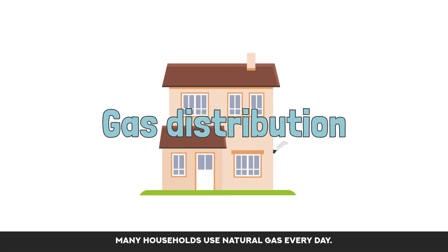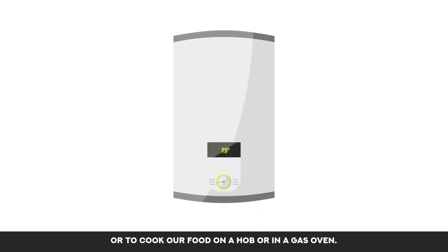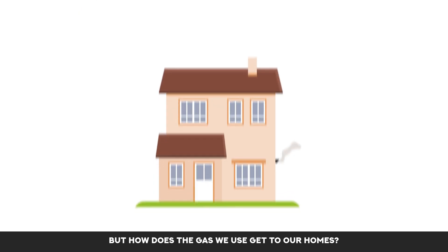Many households use natural gas every day. It can be used to heat our homes through the use of a boiler, or to cook our food on a hob or in a gas oven. But how does the gas we use get to our homes?